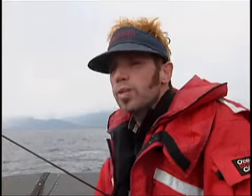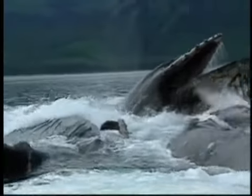Then they all get together in the group and they come charging up through this tunnel of bubbles, almost like missiles coming up through a silo, and then engulf the prey in their huge mouths at the surface. It's an incredible feeding event.